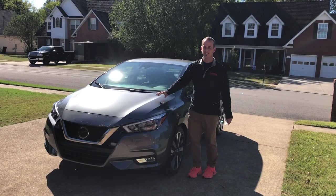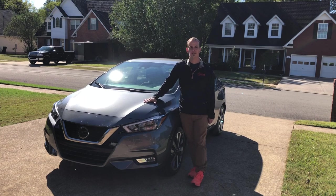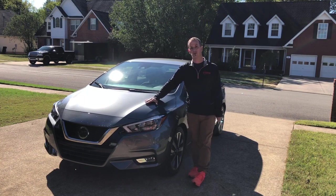What is going on Nissan Nation? It's your buddy Dave with the Nissan Nation podcast and we have in front of us a 2020 Nissan Versa. This is the SR package so it is loaded. This little car has everything you probably want in a full-size car.